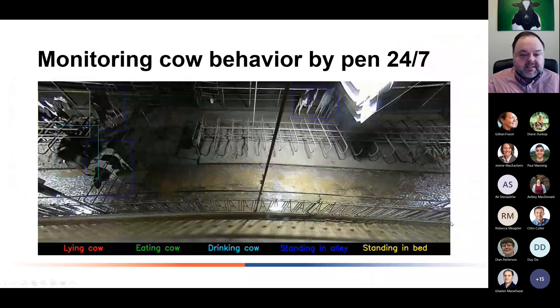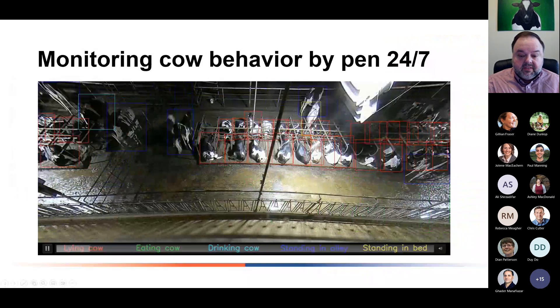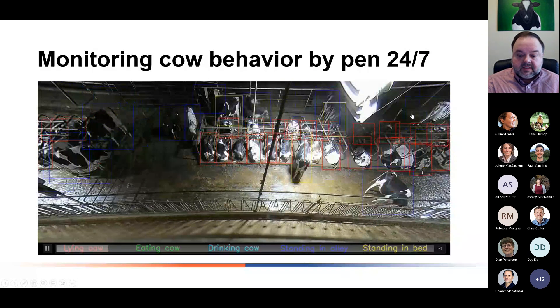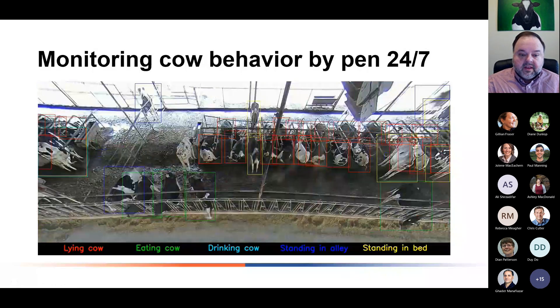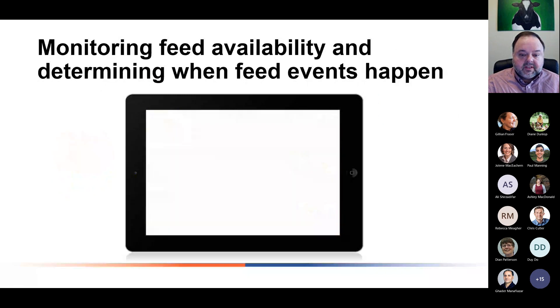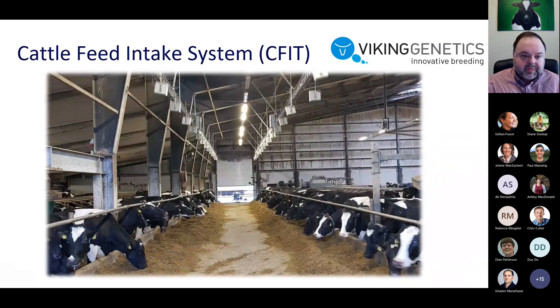We can use a camera-based system like the Cainthus system to monitor cow behavior — lying behavior, drinking behavior, standing behavior — and give us a time budget for cows in the herd from machine vision, without a device attached to every animal. This information can also be used to monitor the feed bunk: measure the amount of feed before and after a delivery, how much feed is in each part of the bunk, and when cows are out of feed. The next level is measuring actual dry matter intake using a camera system — a system out of Viking Genetics looking at individual animal feed intake using a camera-based system.